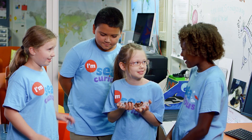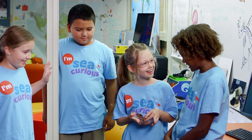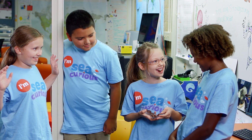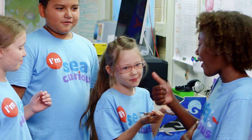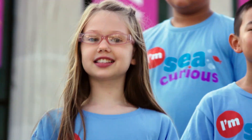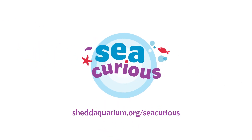Do they want to taste them? No way. It's just candy! Thanks for spending time with the Aquarium Adventure Club. Stacey Curious.